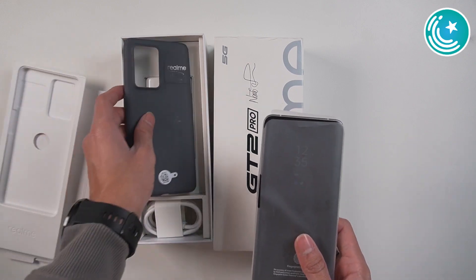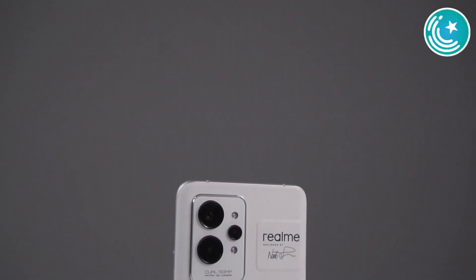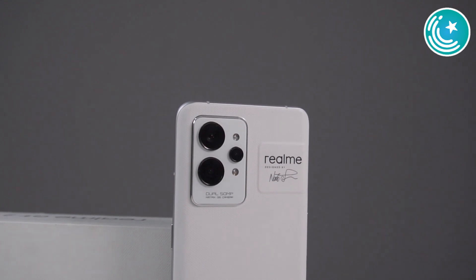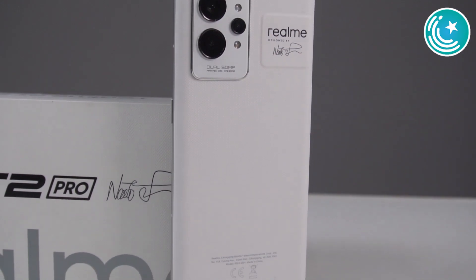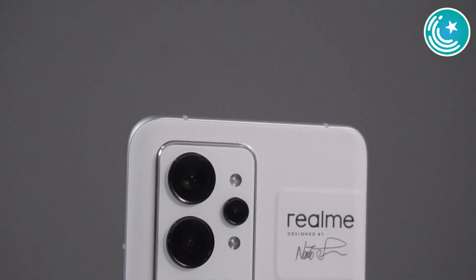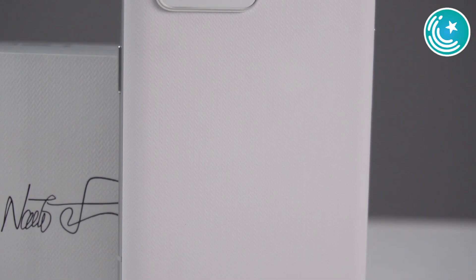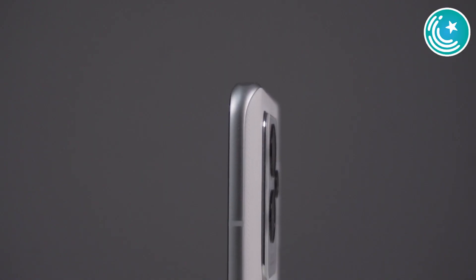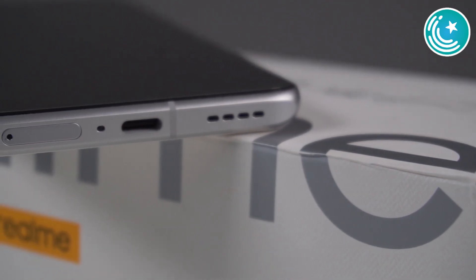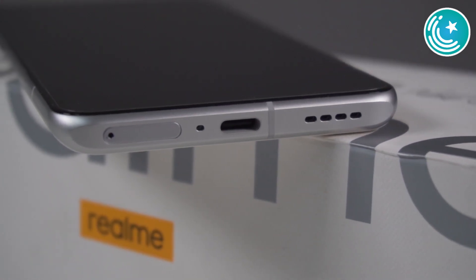Now let's talk about the design. The design of this phone is very premium — you get a very elegant look at the back. The triple camera setup is quite elegantly built by Realme, and this is a paper tech design with a nice texture that provides a premium feel. On the side you have 5G antennas and a power button, while on the other side you have volume rockers. On the bottom you have a USB charging port, a SIM tray, a noise cancellation mic, and a speaker grill.